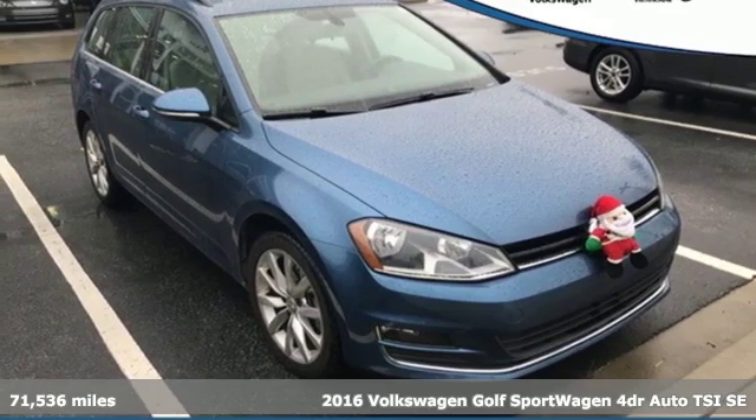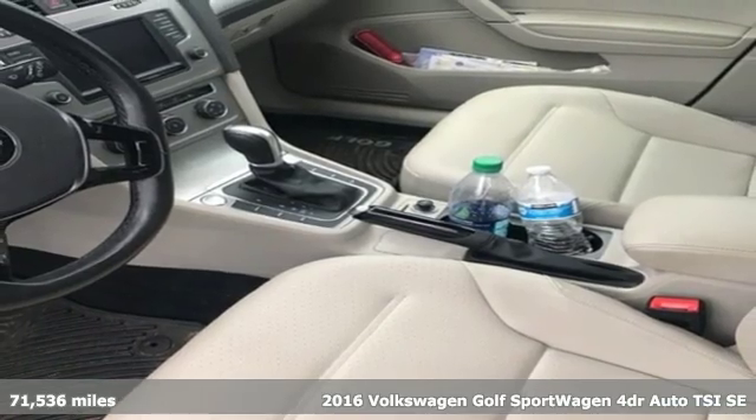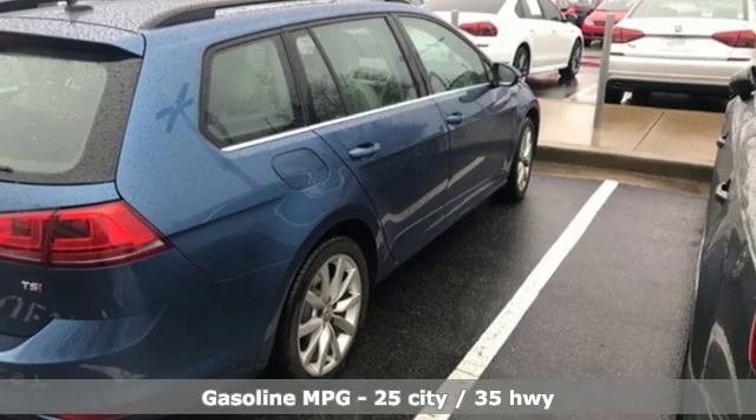Here's a 2016 Volkswagen Golf Sport Wagon. With an excitable engine and loads of usable cargo space, the name isn't just a catchy moniker. It's a lifestyle.